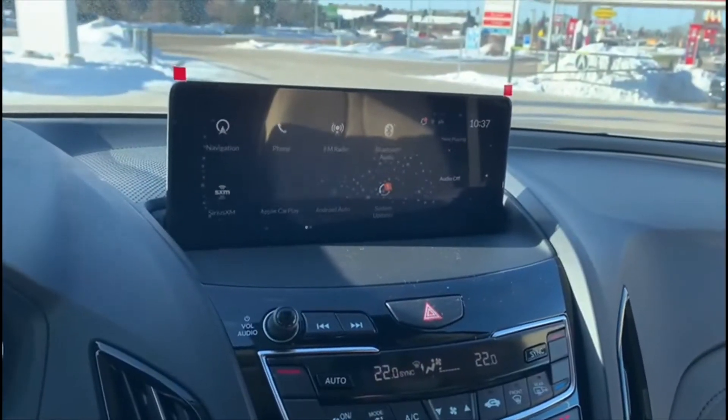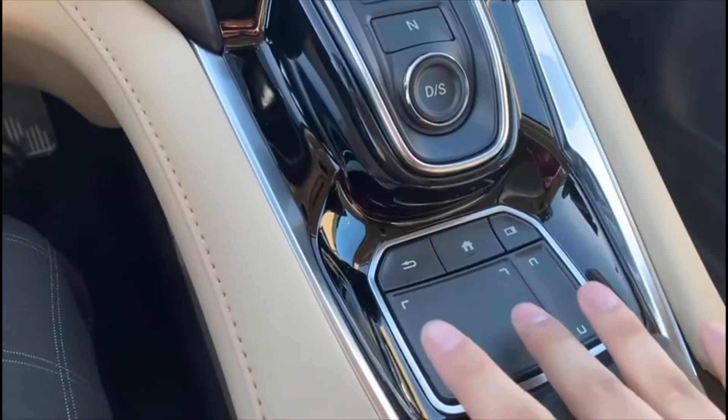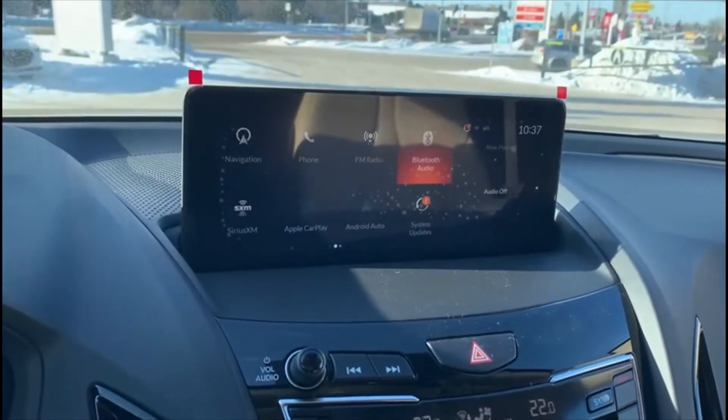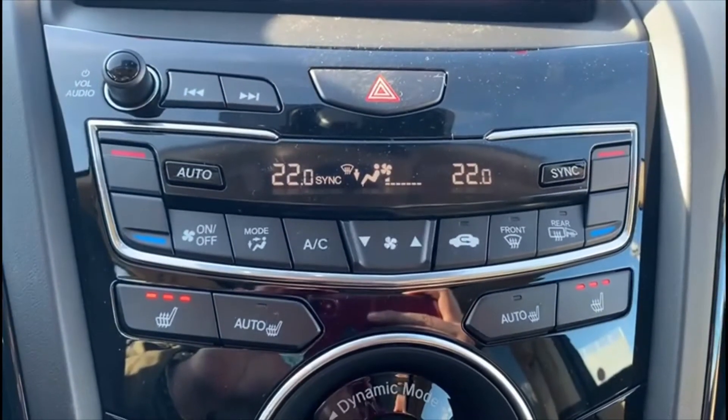You have the new infotainment system with the TrueTouch touchpad. Anywhere where you touch on this pad will correlate to the screen. Dual zone climate control with three stages.